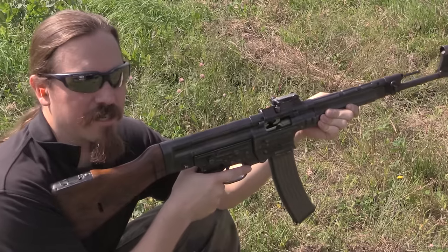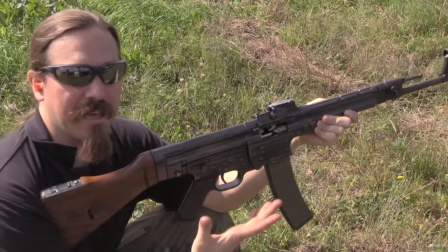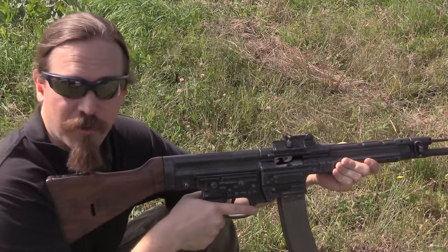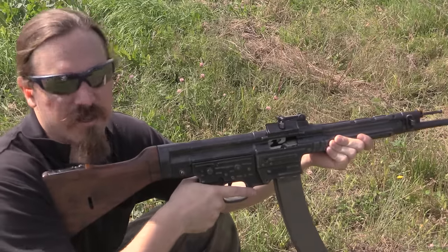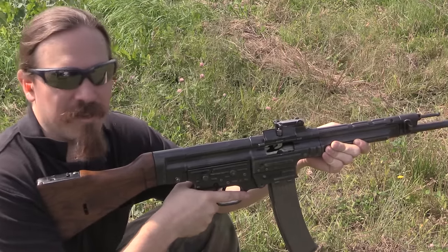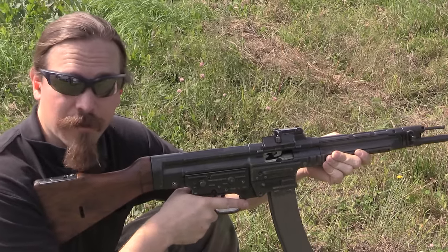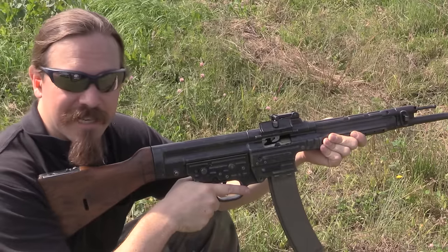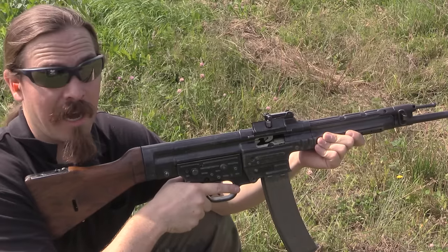What the Sturmgewehr brought to the table was an incredibly soft-shooting and controllable full-auto rifle. They did that by sacrificing the long-range potential of a full 8x57 cartridge for an 8x33. It's good out to maybe 300 metres, but as people discovered, 300 metres is really the maximum range that you're almost ever going to be shooting in combat anyway. So if you can get rid of the excess range you don't really need, and replace it with controllability at short range, why not?